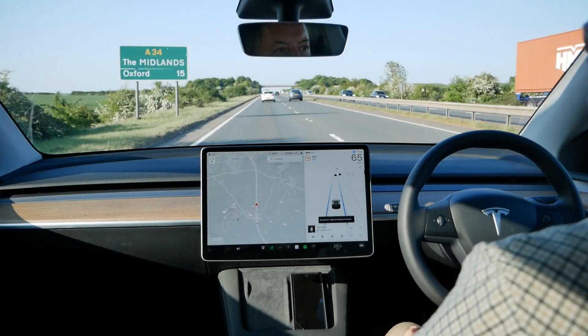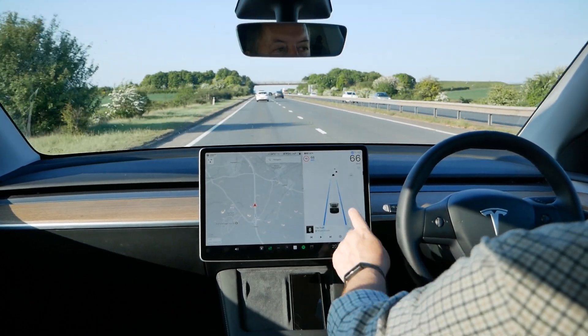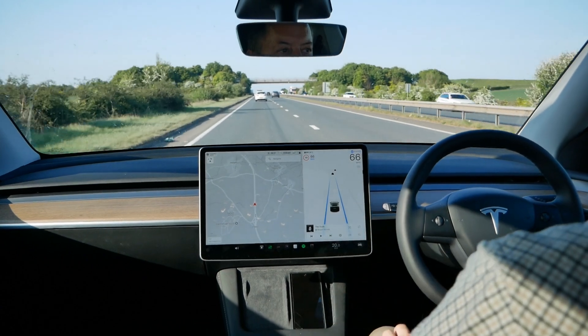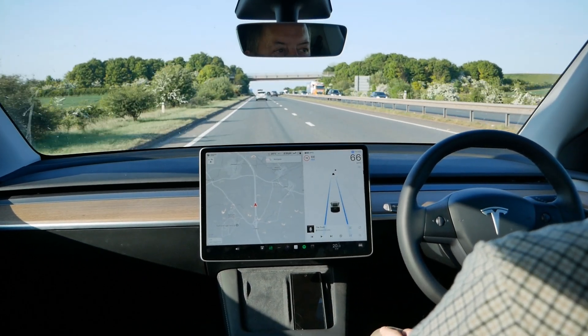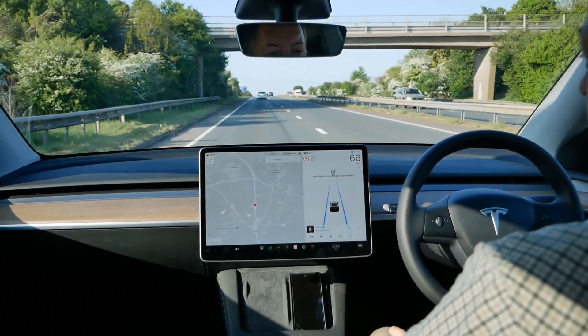So let's put autopilot on now. It's true you don't need to touch the steering wheel, but after a few seconds you will get a little nag to say you've got to touch the steering wheel, which you have to do in the UK and probably most of Europe as well.